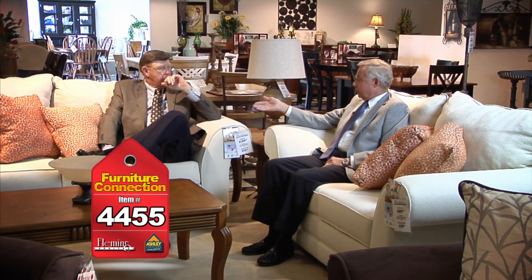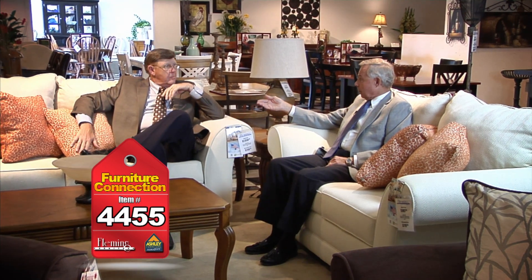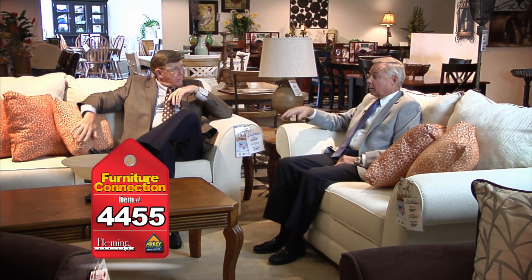We have a lot of new things here to show folks today. This sofa is only $698, and the matching loveseat is only $648. Great value — come see us!